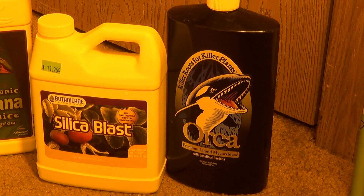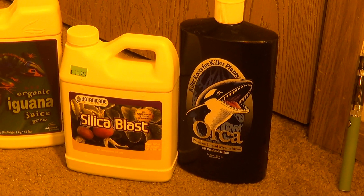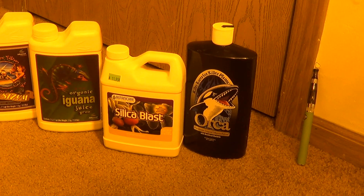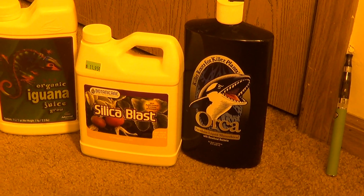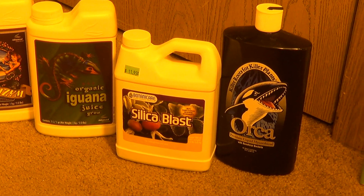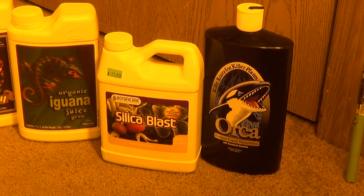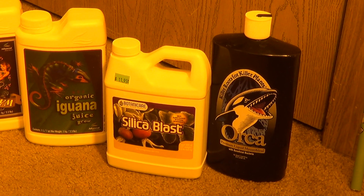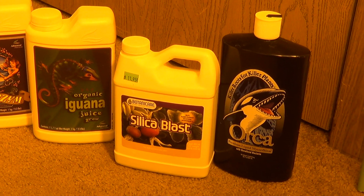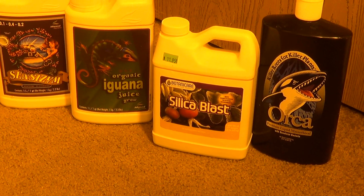I'm also using Orca for my beneficials — it's basically just a liquid version of Great White and it works really great. It only takes a couple mils; I use it at 2 mils per gallon. Beneficials are definitely something I think are important. You don't have to use a whole bunch of different ones — I've used Piranha, Voodoo Juice, Great White — I settled on Orca because I think it's the best all-around product for the price. It's concentrated so it goes a really long way, no complaints.